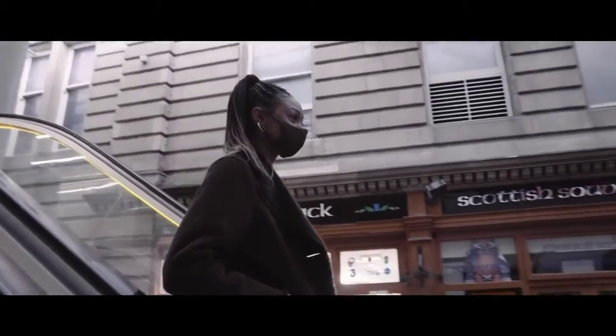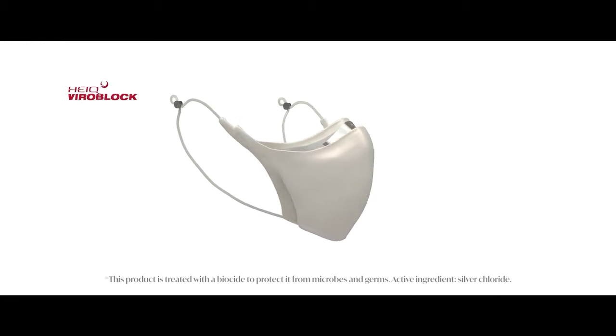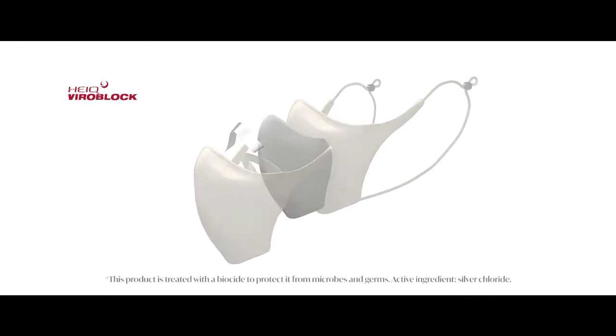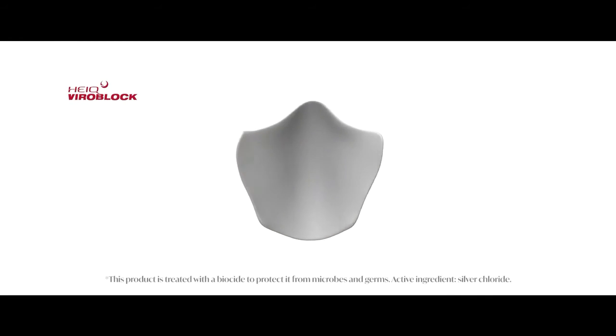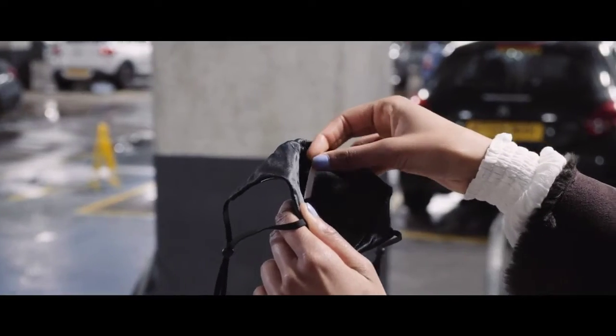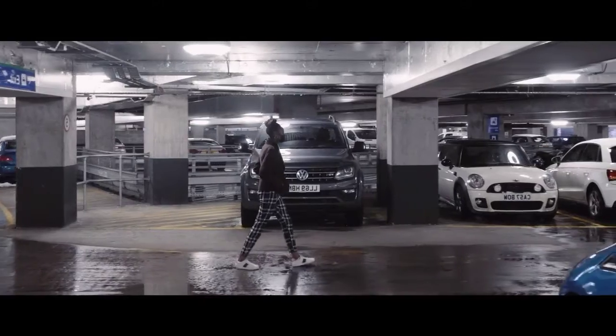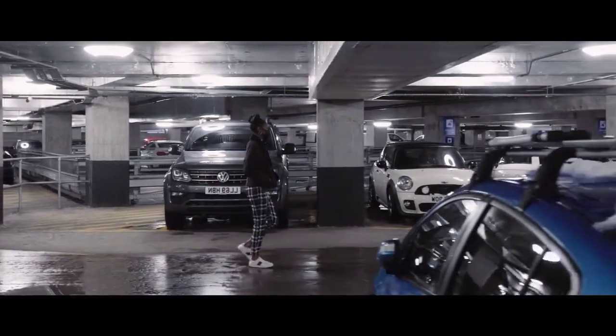Flora incorporates viral block treatment from award-winning technologists HiQ to protect against microbes, germs, and bacteria. To create the best mask experience, Flora's integrated infusions displace everyday odours and respiratory smells within the mask, gently secreting fragrances throughout the day for the wearer.